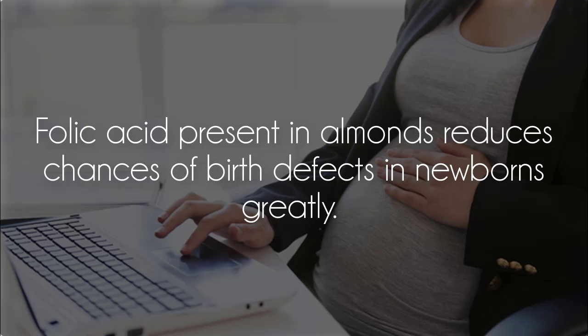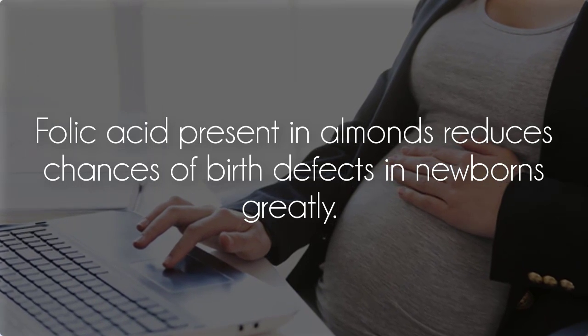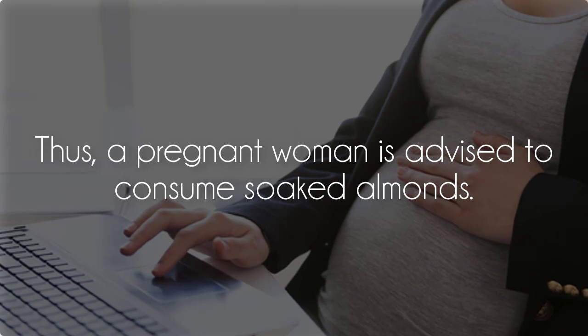Protected pregnancy: Folic acid present in almonds greatly reduces the chances of birth defects in newborns. Thus, a pregnant woman is advised to consume soaked almonds.